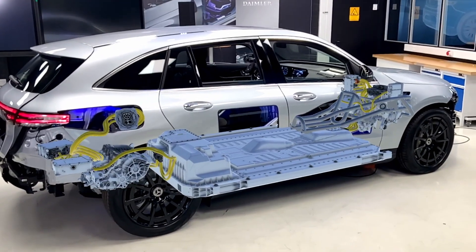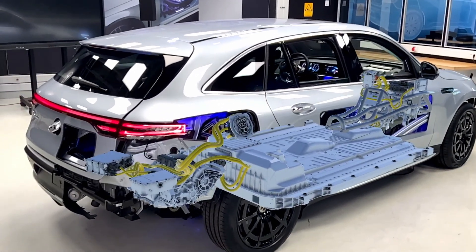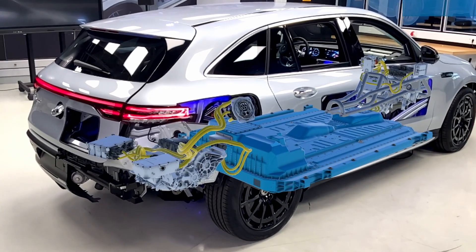On a tablet, an app is running that Mercedes uses to educate their staff. It's like an X-ray — augmented reality — where you can see, for instance, the battery and even have a closer look inside it. Absolutely fantastic.